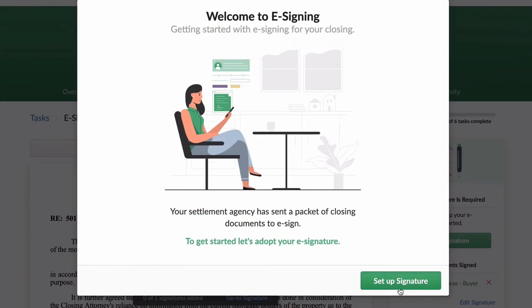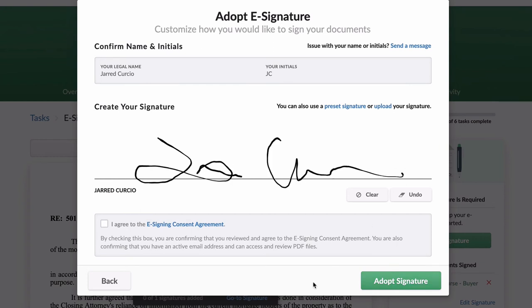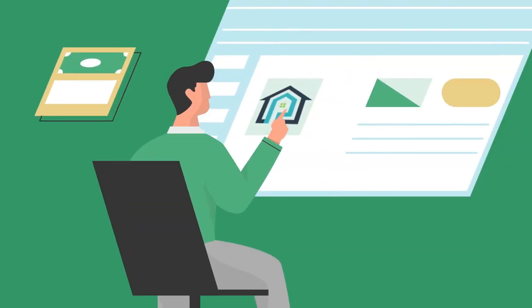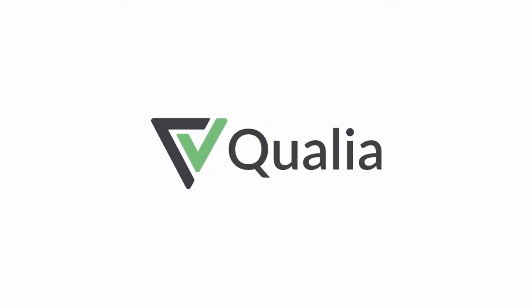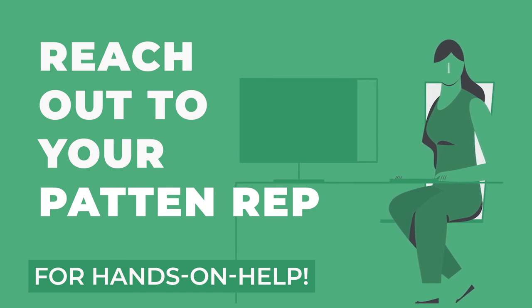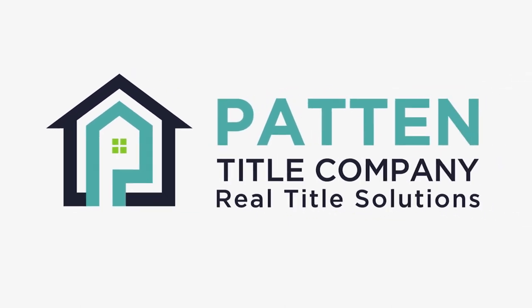Buyers and sellers using Connect can electronically sign and initial any documents that don't need notarization right in the mobile app. All these services and many more are just a click away over the web or via an app when closing with Patent Title. Thanks to Connect, offering a more modern and convenient closing experience. Should you require hands-on assistance on understanding Qualia, your Patent representative will be happy to assist you. Patent Title Company — real title solutions.